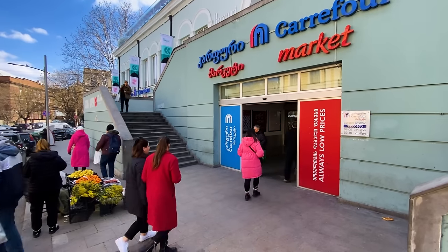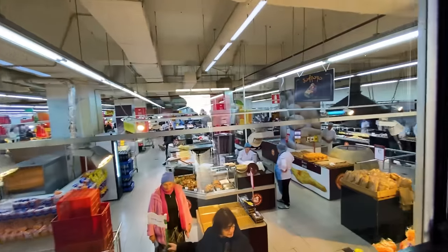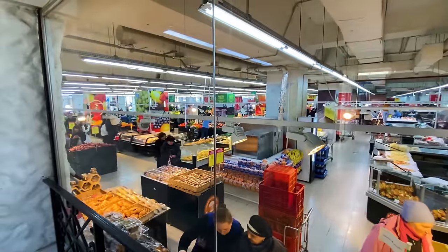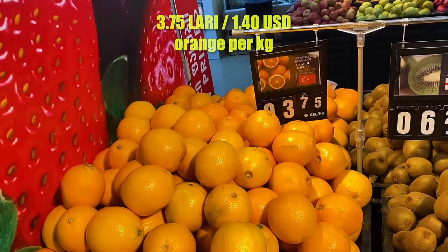Alright, full tour of a Georgian supermarket — let's check it out. It's actually half a story below us, and we've got a viewing balcony here as we walk in. Looks good — that's cool. Naturally we start off at the fruit and veggie section.